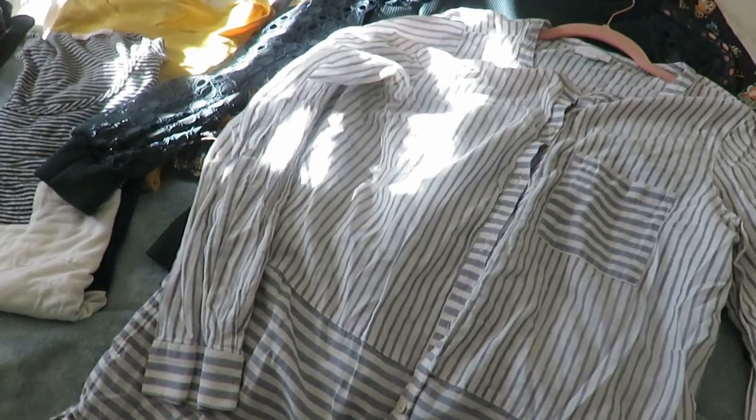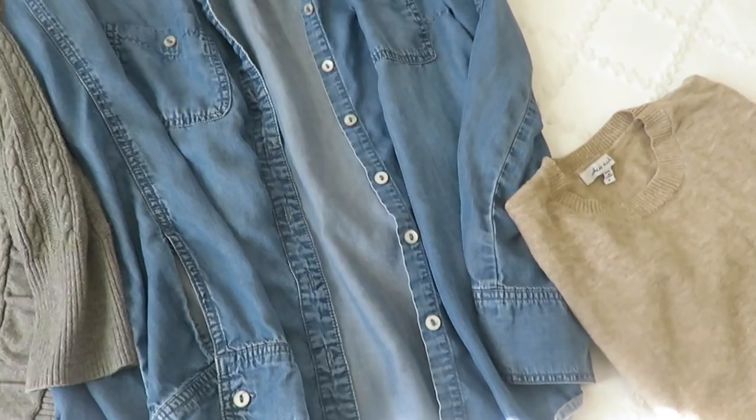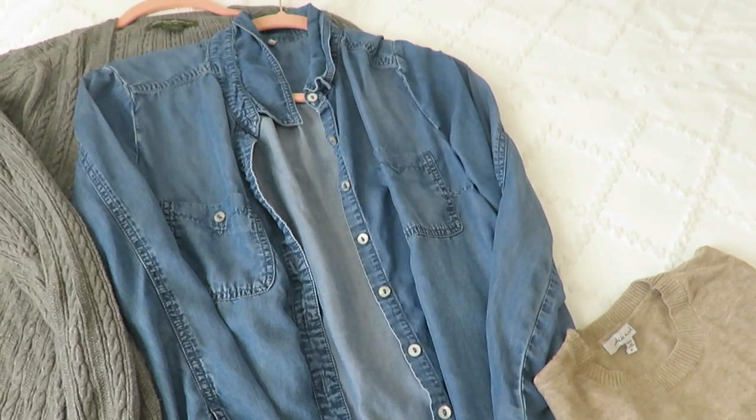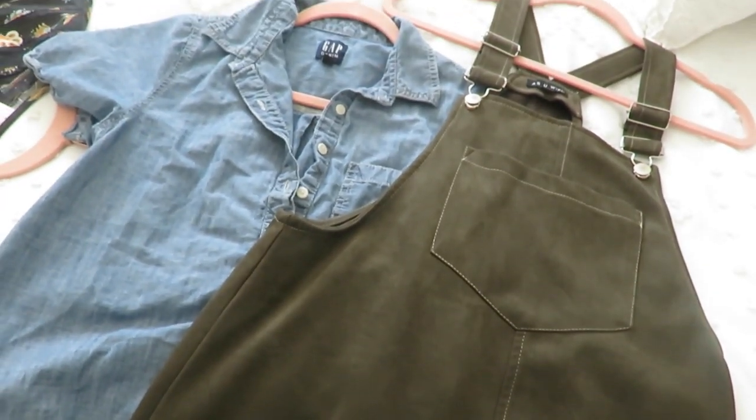I hope you found a little bit of inspiration in what I pulled together for my capsule style wardrobe. The fun thing about these wardrobes is they can be set to your own style — I'm sure there are pieces I won't wear as often as others. I hope you're having a blessed, wonderful day, and I'll talk with you in my next video.